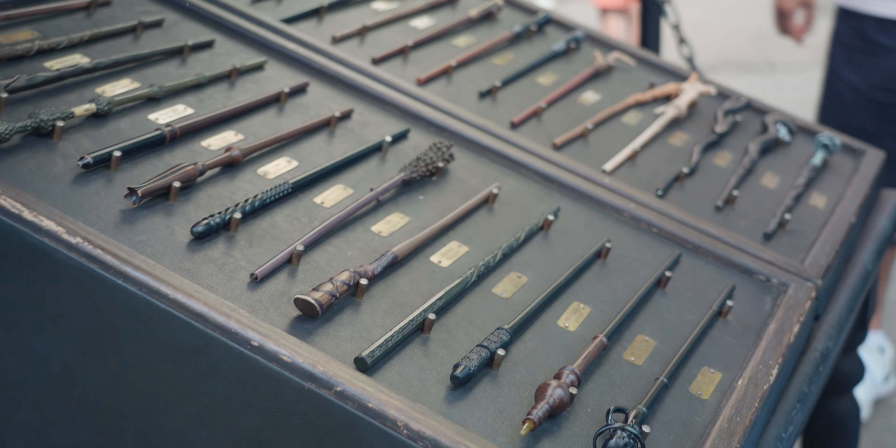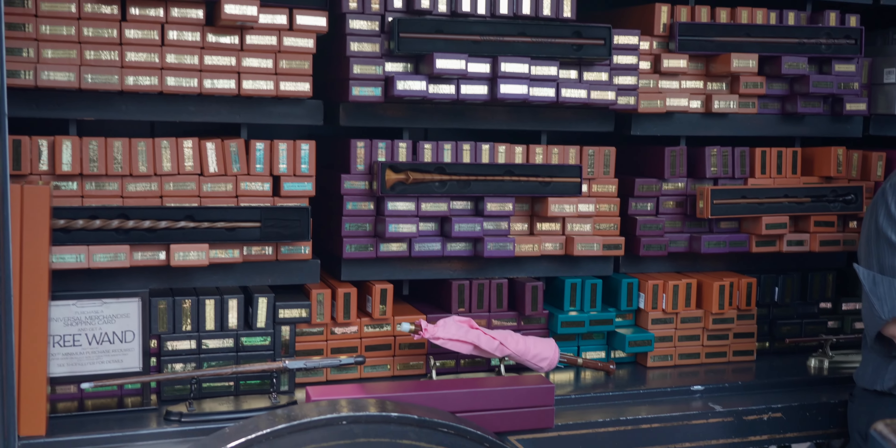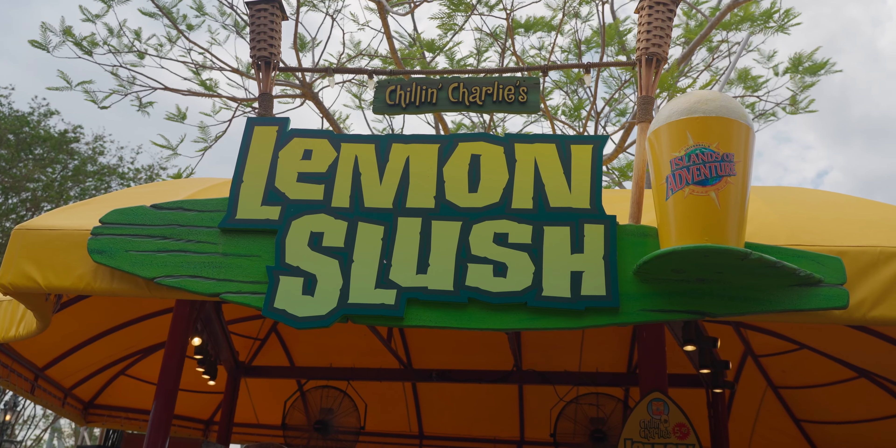I also spotted this Gremlins Lounge Fly bag. It's got 3D glasses on it and everything. How awesome is that bag? That's so cool.